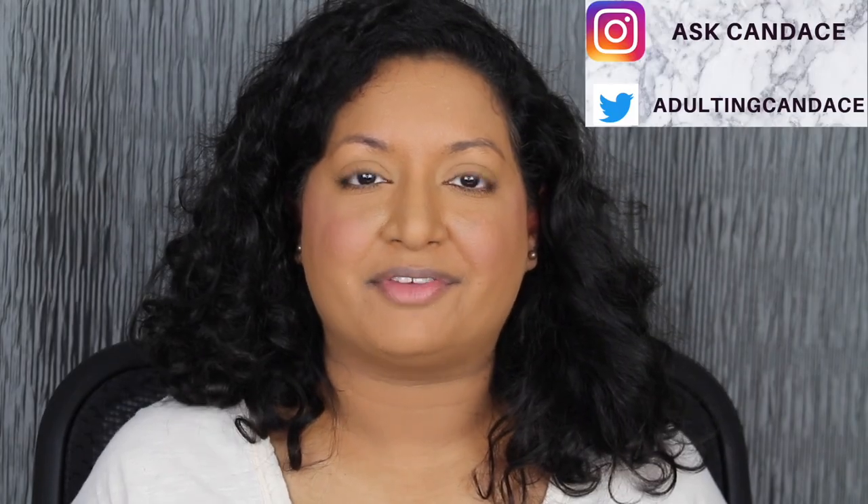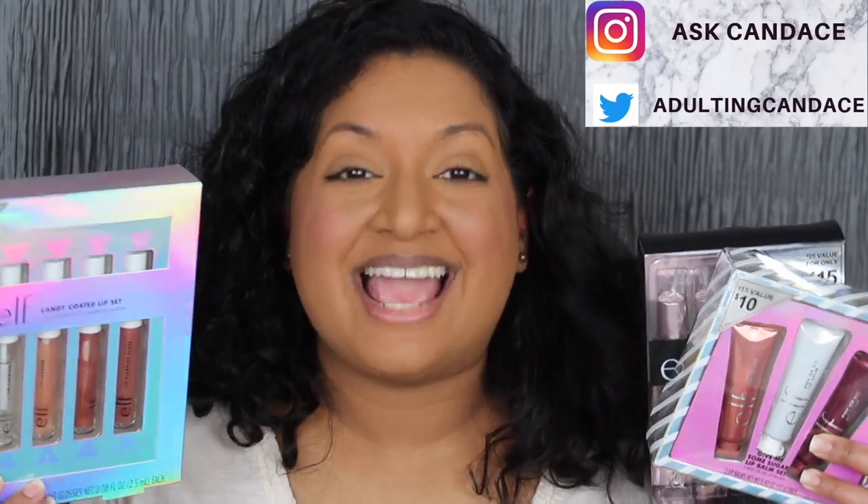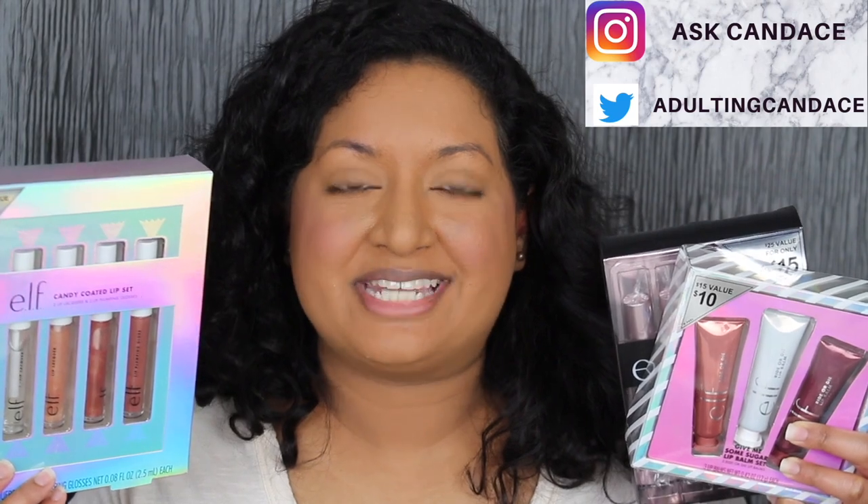Hi everyone, welcome back to my channel. Today we're going to be doing a review on the ELF Holiday Lip Sets. If you didn't want to see a review with swatches, please keep watching.